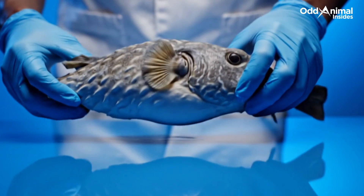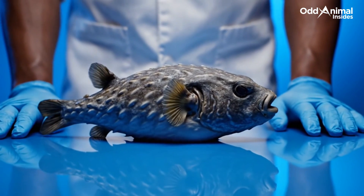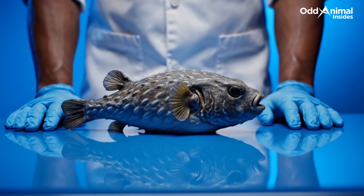In stillness, its form speaks of adaptation. Every curve, every contour shaped by centuries of quiet survival beneath the waves.